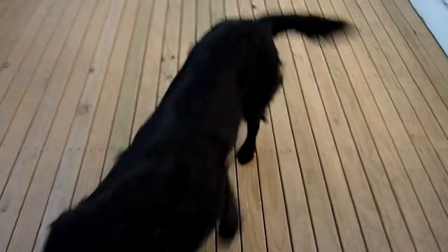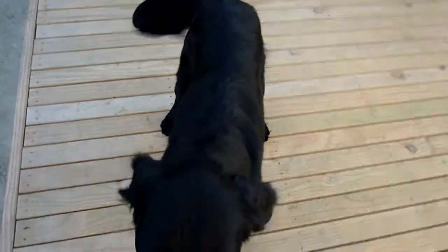Yes. Good boy. What a good dog. And here. Good boy. Sit. Good. Give. Well done.